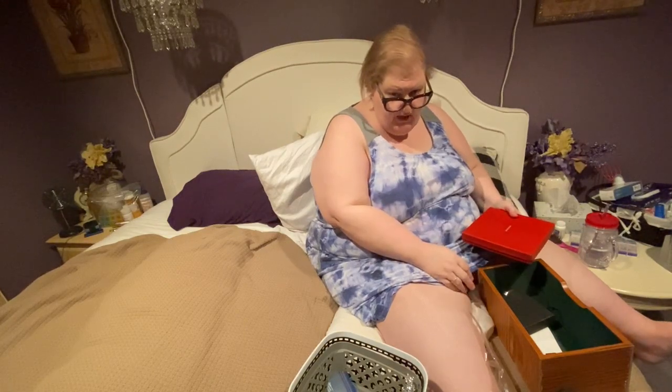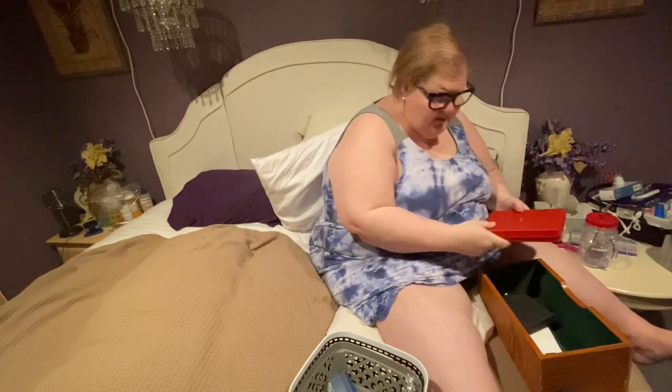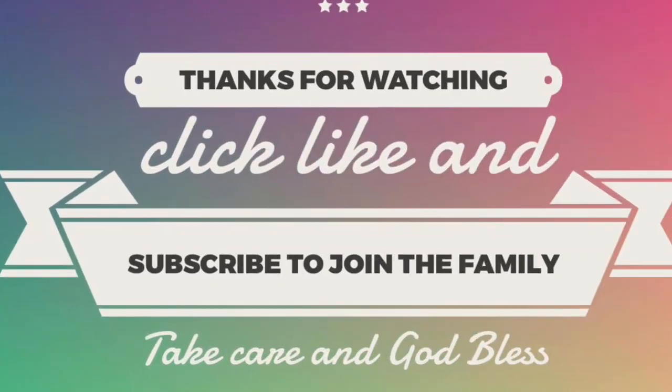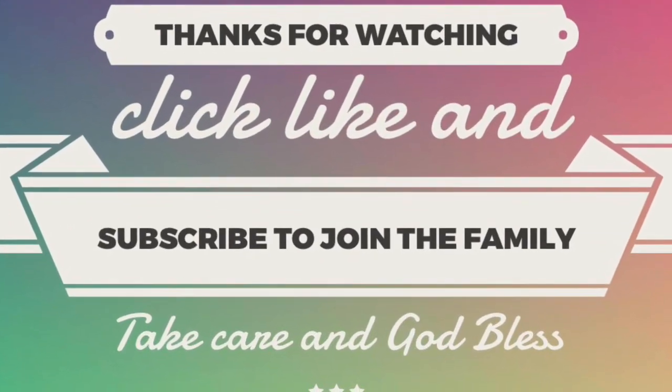We're going to finish putting the jewelry in the jewelry box and close it up. Thank you all for coming along each step of the way - you really do give us the encouragement we need to keep moving. If you have any questions, please leave them in the comments. Don't forget to share and like! And let me know: flannel sheets - yay or nay? That's my survey of the day. Take care, God bless, and we'll see you next time!